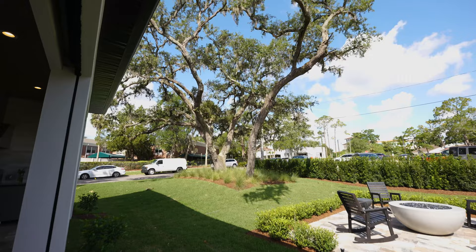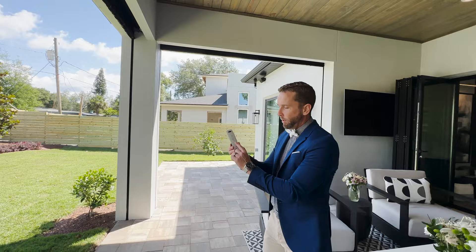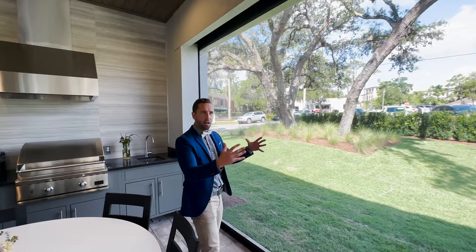These covered lanais are great — so much depth in this space, so you're totally covered. But what about bugs? Well, you just press this button right here and these screens come out; they thought to put them inside the wall in the column. You've got your outdoor summer kitchen here, and they saved these big oak trees which give the lot a lot more character.